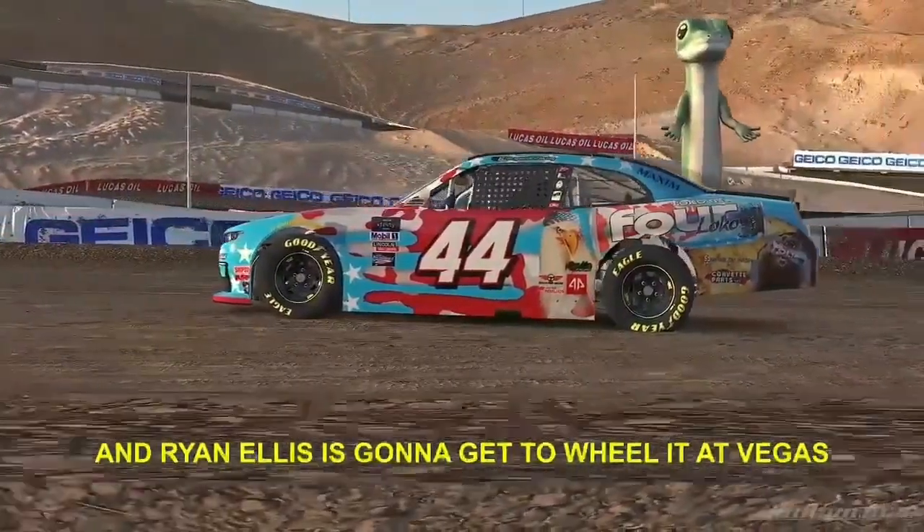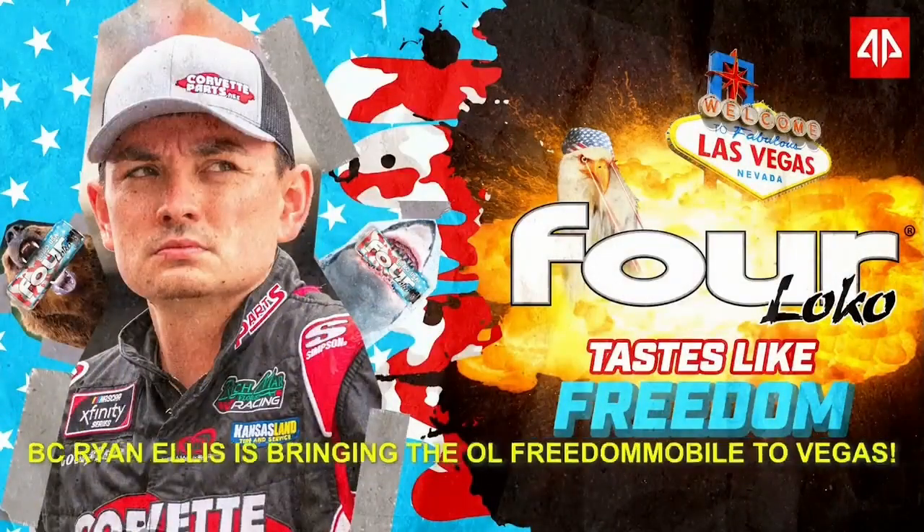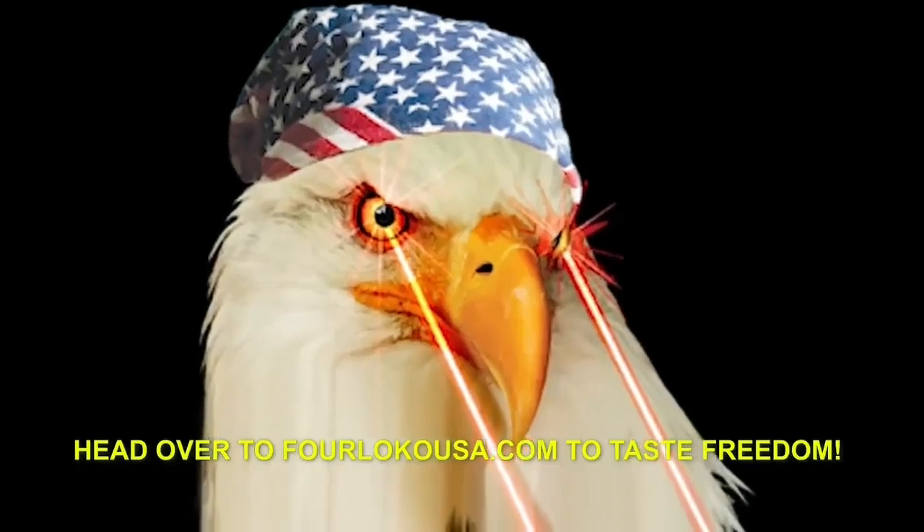And Ryan Ellis is gonna get to wheelin' at Vegas. So grab your can of Four Loko and mark that calendar, because Ryan Ellis is bringing the old Freedom Mobile to Vegas. Head over to FourLocoUSA.com to taste freedom.